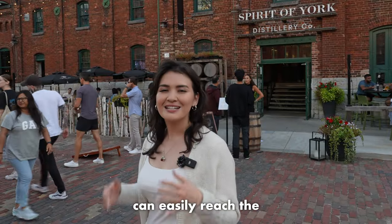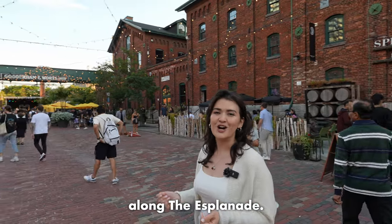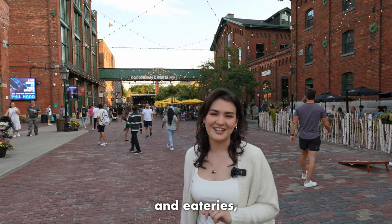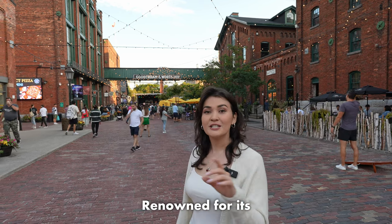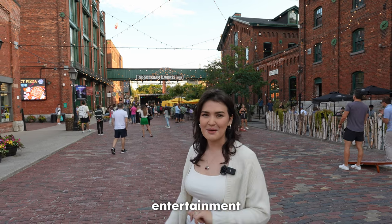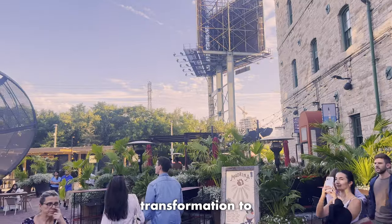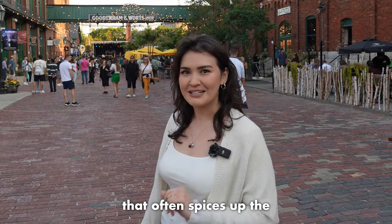Starting from our lunchtime spot, you can easily reach the Distillery District with a 15-minute walk or a swift taxi ride along the Esplanade. Nestled on the fringes of Old Toronto, the Distillery District forms a captivating assemblage of shops and eateries, gracefully bordering Toronto's historical Old Town Quarter, renowned for its Victorian industrial architecture. This district has blossomed into a cultural and entertainment haven. Back in the 19th century it was known as a whiskey distillery, and over time it underwent a remarkable transformation to become the vibrant hub you see today. Keep an eye out for live entertainment that livens up the atmosphere here.